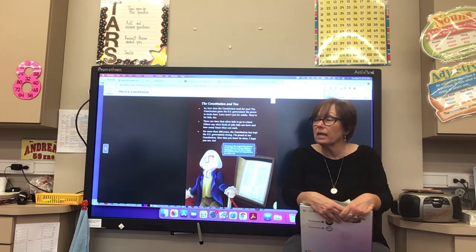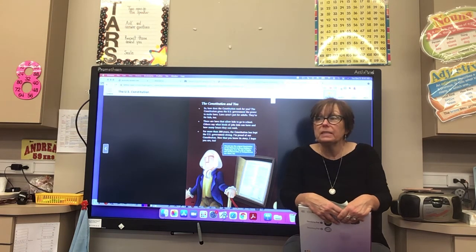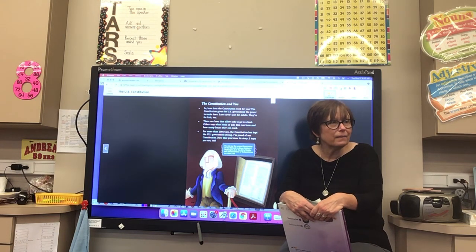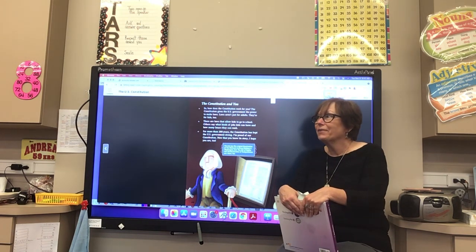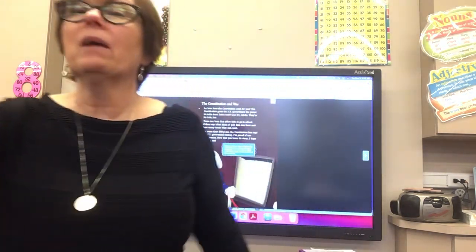Who found this an interesting selection? It is an interesting selection — there is a lot of information in here for you to know. We will be discussing it further. There were a lot of text and graphic features in this story. Were you noticing text and graphic features while you were reading? Some you may not even know are text features — we'll be discussing it another day. Good job, boys and girls!